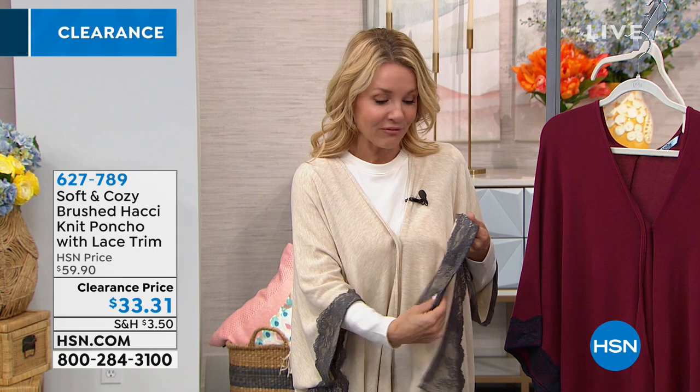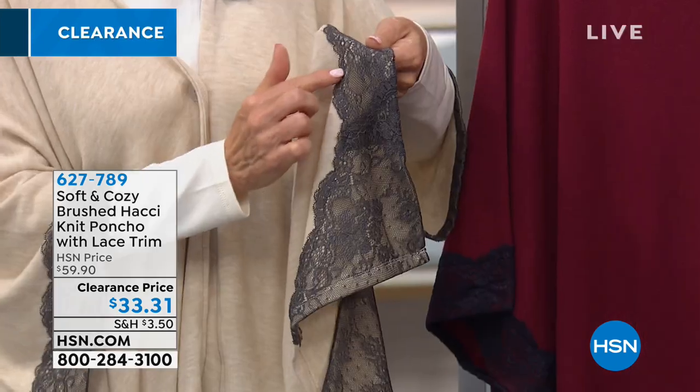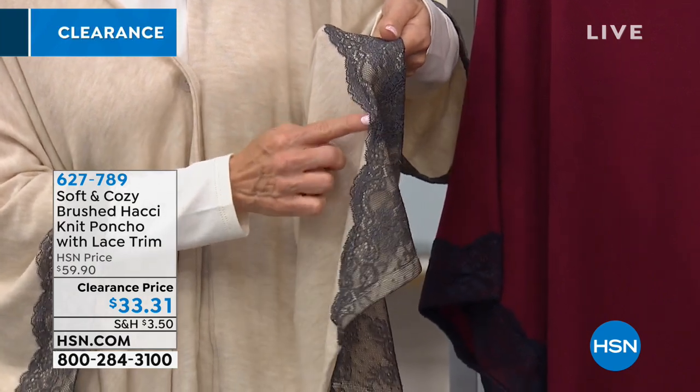It has a charcoal gray lace trim that goes all the way around. Whenever I thought of lace, I always thought it was something I had to baby or that was scratchy, but this is really, really soft lace. It's been sewn down, so when you wash this — it is machine wash and machine dry — you don't have to worry about babying the lace. I've always laid mine flat to dry just to protect it longer, but you don't have to wash it often since it's that layering second piece.